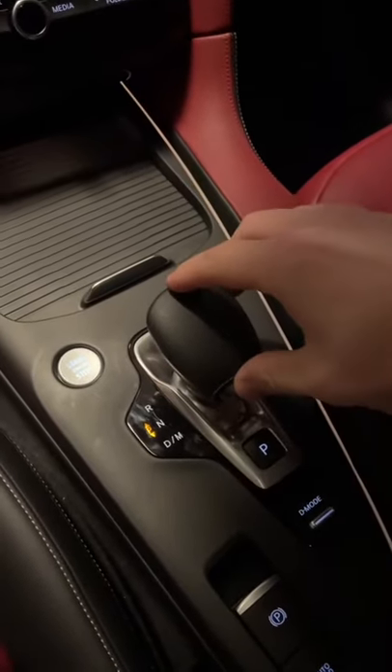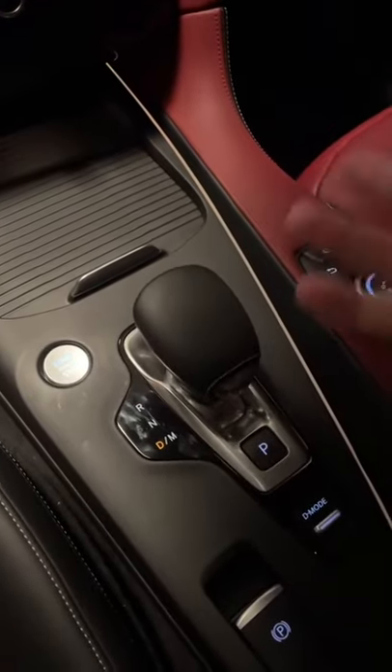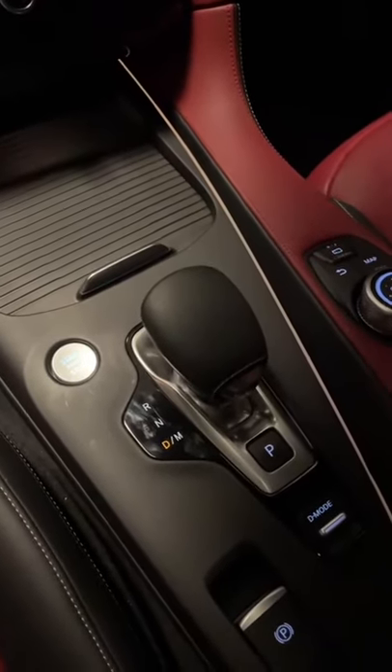That engine is mated to a continuously variable transmission, which I think is fine in something like a Nissan Sentra, but not a $60,000 luxury car.